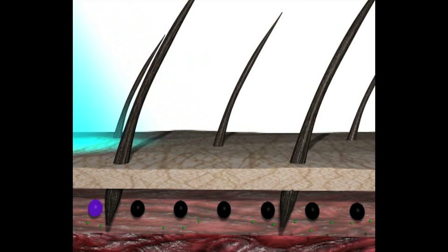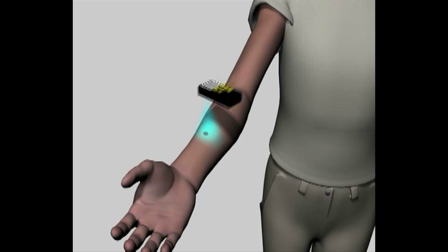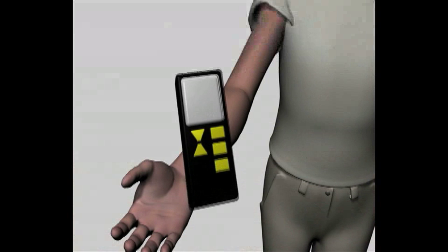Our handheld reader — which is actually a smartphone at this point — can tell us how brightly those nano sensors are shining, and thus how much glucose is in the environment. This is a less invasive way to continuously monitor glucose levels in real time.